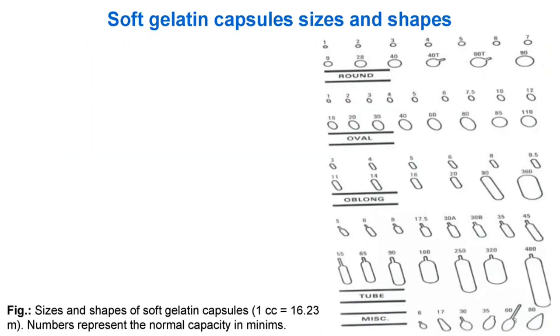Sizes and Shapes of Soft Gelatine Capsules: 1 cc equals 16.23 minims. Numbers represent the normal capacity in minims.